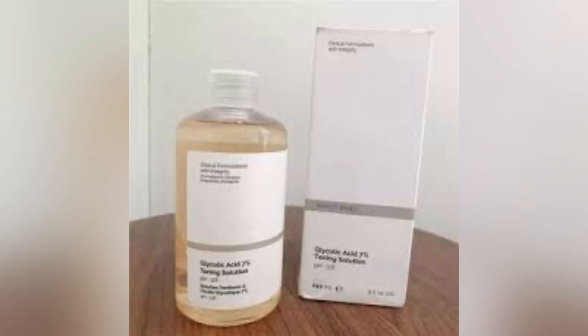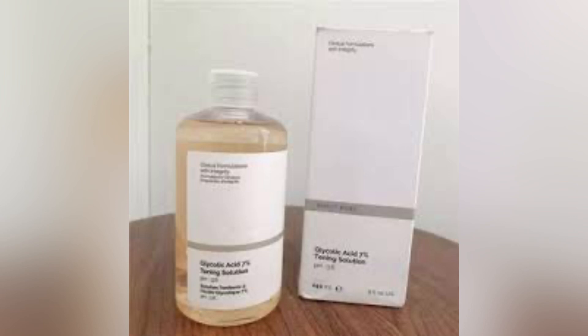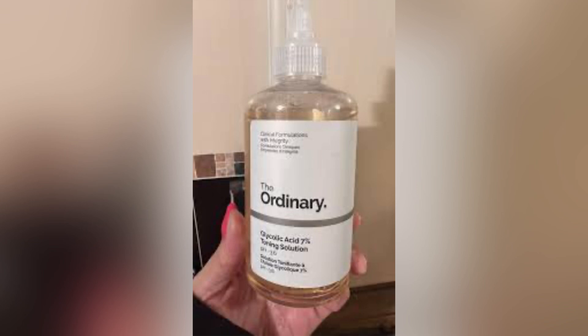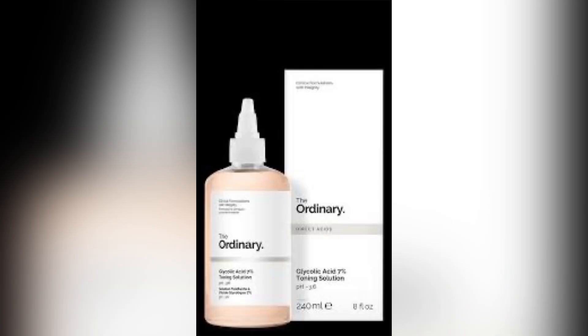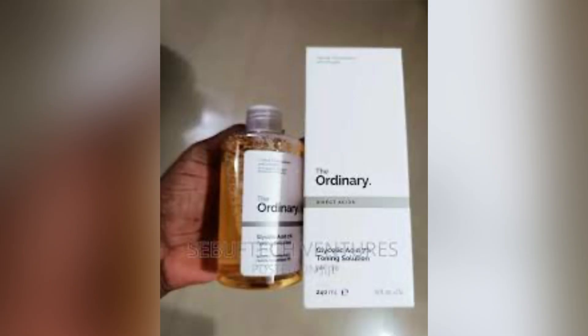Today I'll be talking about glycolic acid and why you should pick this product. I'll also be talking about the disadvantages of the product as well. So if you want to use it, there are some measures you need to keep in place before you decide to start using this product.